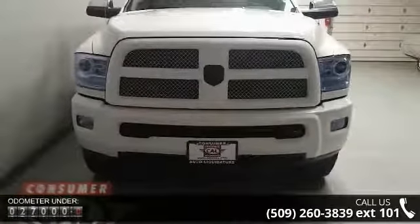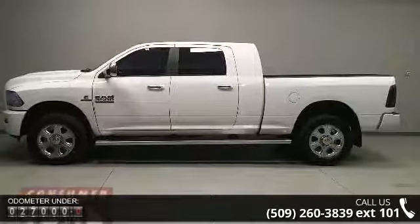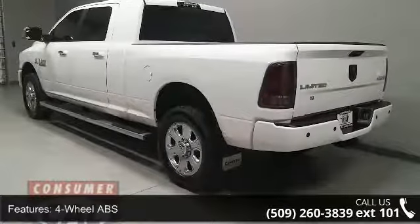Some of the top features included with this vehicle are four-wheel ABS, four-wheel disc brakes, four-by-four, eight-cylinder engine, adjustable pedals, and adjustable steering wheel.